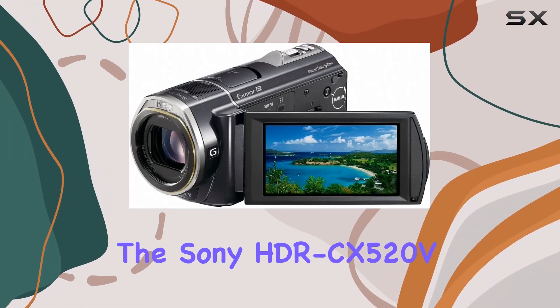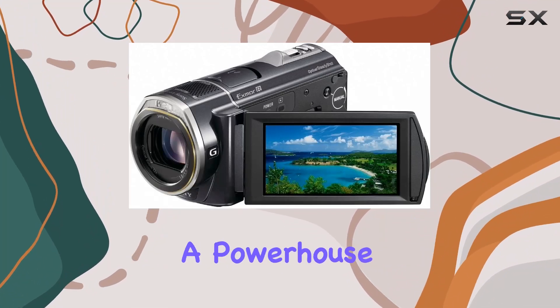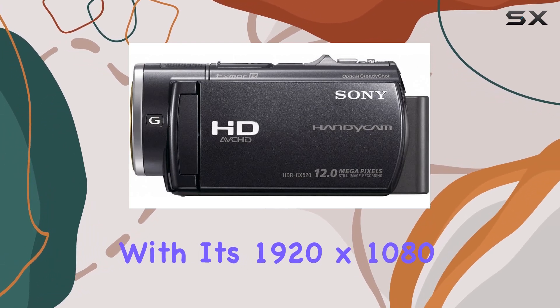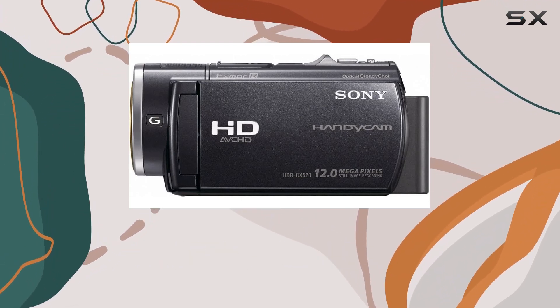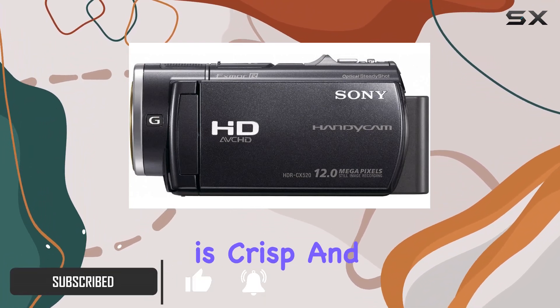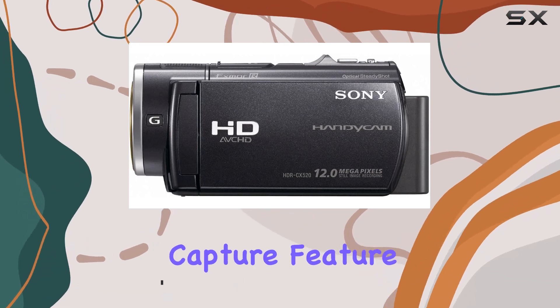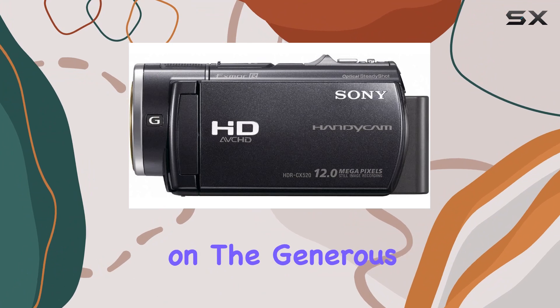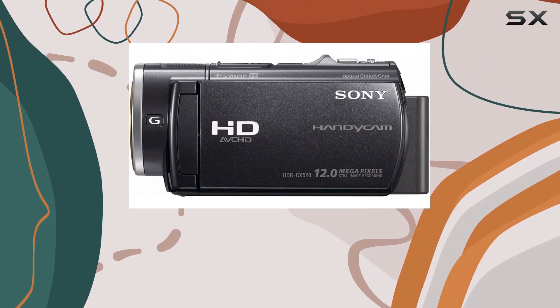Today, we're diving into the Sony HDR CX520V, a powerhouse camcorder that brings a lot to the table. With its 1920x1080 high-definition video recording capability, this camcorder ensures that your footage is crisp and detailed. The 12-megapixel still image capture feature lets you snap stunning photos on the go, all stored conveniently on the generous 64GB internal flash memory.